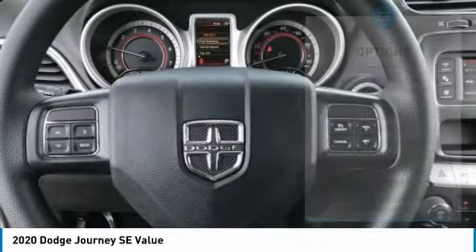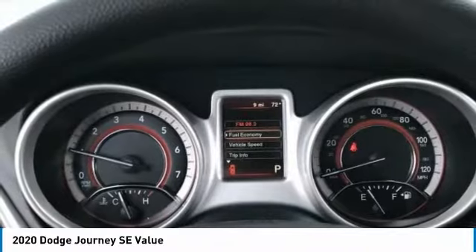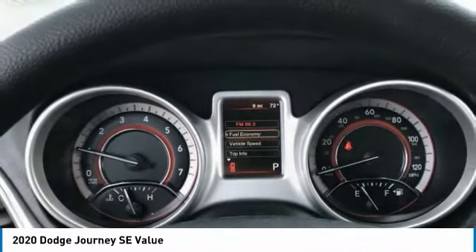Engine immobilizer, rear all-season tires, privacy glass, four-wheel disc brakes. This beauty is sure to make you the talk of the neighborhood, so call or drop in for a test drive today.